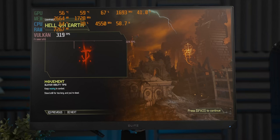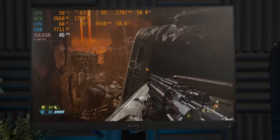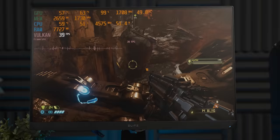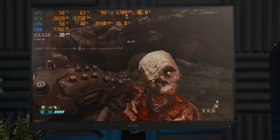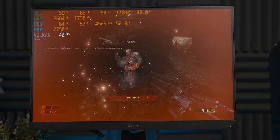Next we have Doom Eternal running at 1080p ultra settings. There is a lot of input lag here — not what I'd call an ideal Doom Eternal experience. It's borderline unplayable just because of that input lag; it feels like you're wading through McDonald's honey mustard dip.